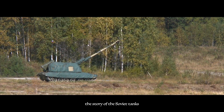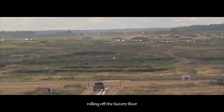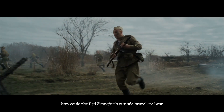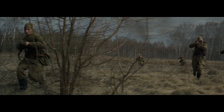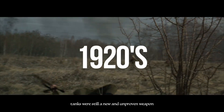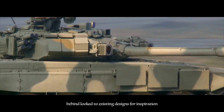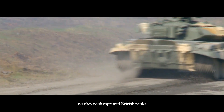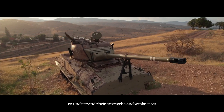Let's rewind the tracks a bit. The story of Soviet tanks doesn't start with the mighty T-34 rolling off the factory floor. It all began with a question: how could the Red Army, fresh out of a brutal civil war, defend its vast borders in a world increasingly dominated by armored warfare? In the early 1920s, tanks were still a new and unproven weapon. The Soviets, wary of falling behind, looked to existing designs for inspiration. They took captured British tanks and even American prototypes, dissecting them to understand their strengths and weaknesses.